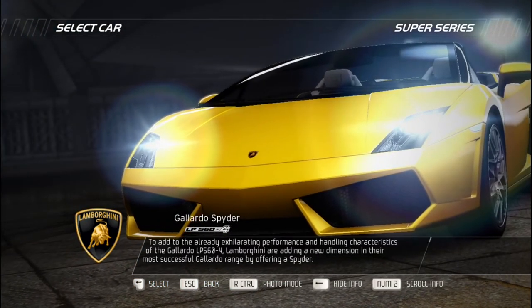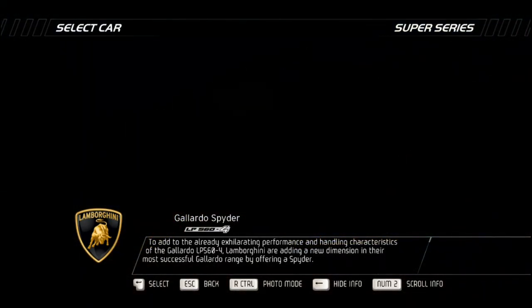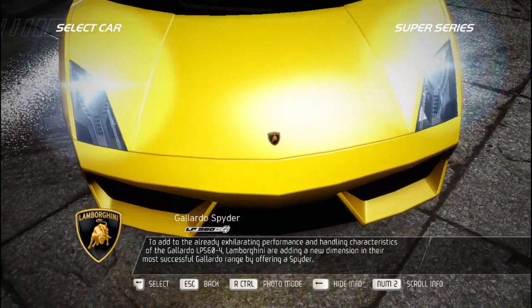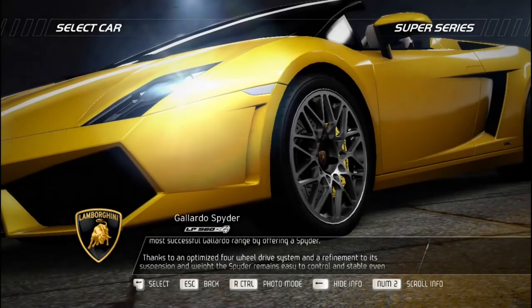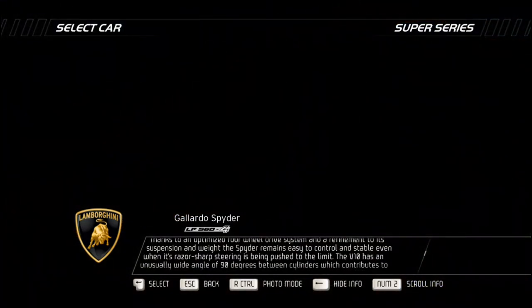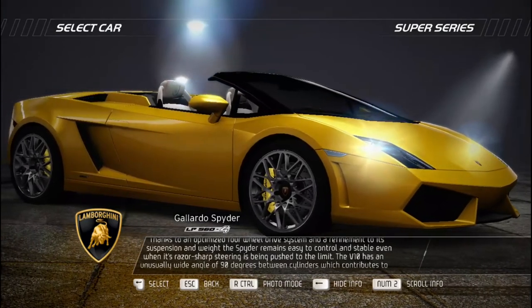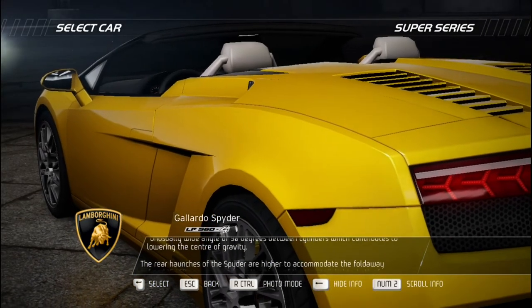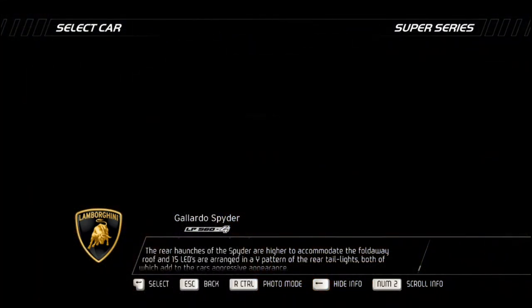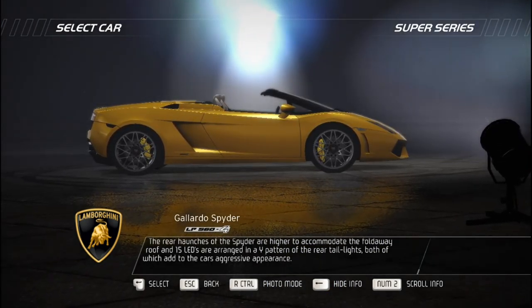The Lamborghini Gallardo LP 560-4 Spider, with its optimized four-wheel drive system and refined suspension, remains easy to control and stable even when its razor-sharp steering is pushed to the limits. The V10's unusually wide 90-degree angle between cylinders lowers the center of gravity. The rear haunches are higher to accommodate the fold-away roof, and 15 LEDs arranged in a Y-pattern at the rear taillights add to the car's aggressive appearance.